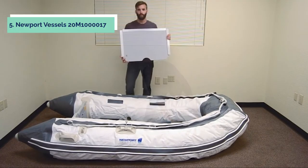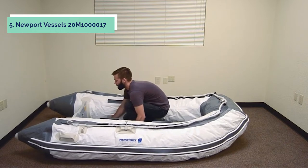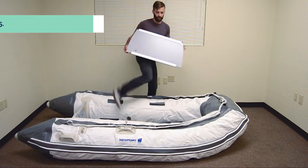There are two storage compartments, one under each seat, which provide room for extra gear like fishing rods or life jackets. The Sport Tender comes with a hand pump and owner's manual.